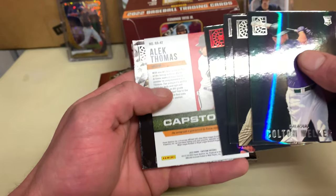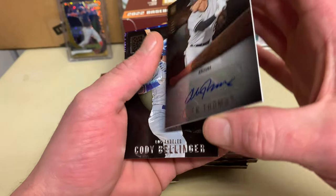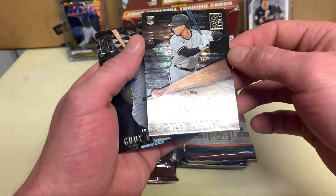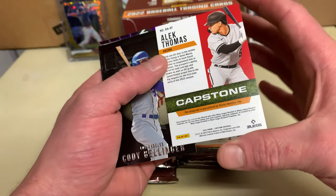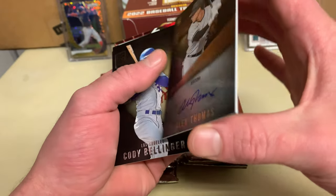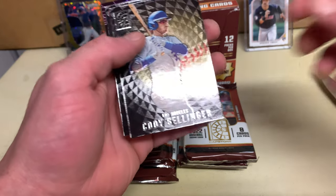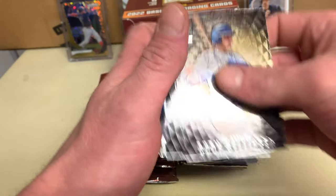Rendon, Alec Thomas. Capstone — number 18 out of 25 for Arizona. Nice short print auto! That's a Capstone numbered card, 18 out of 25 — go ahead and sleeve that up. Bellinger, Royce Lewis, and Rizzo.